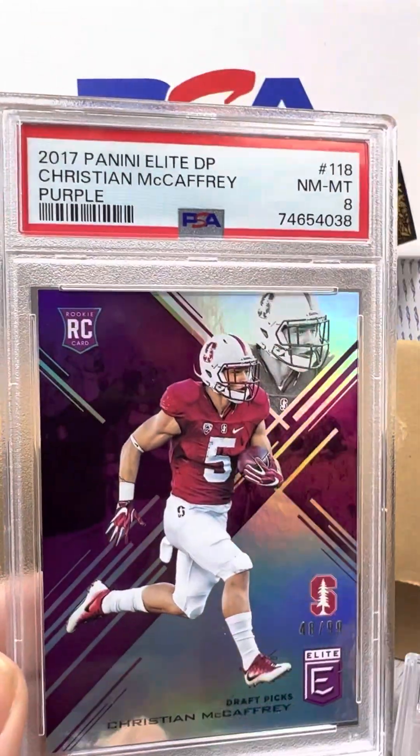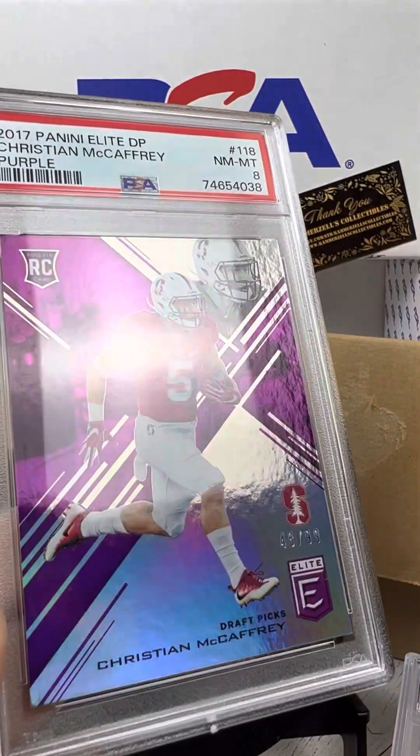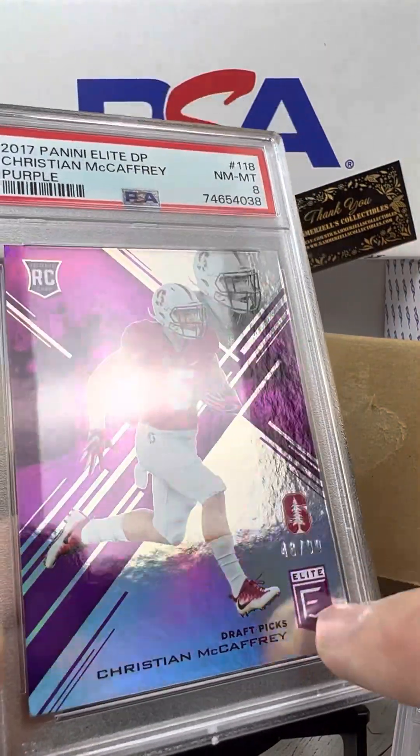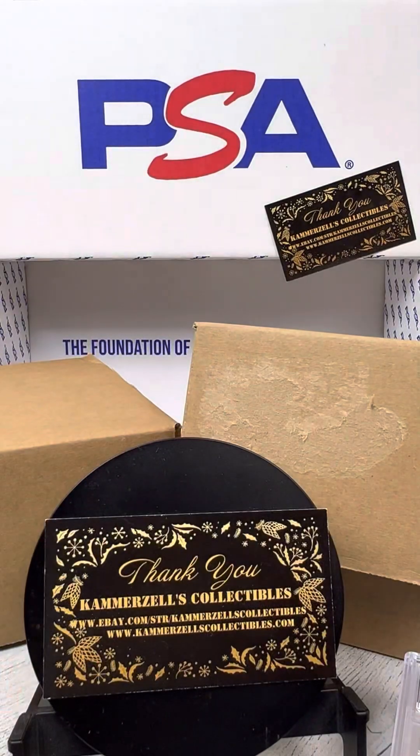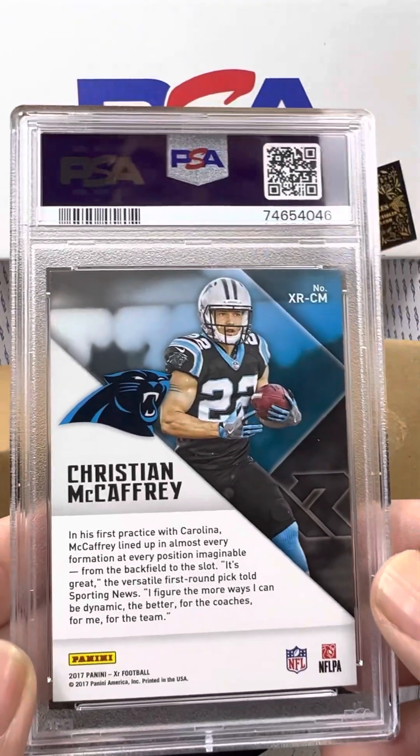Great to see. Followed by another Christian McCaffrey Rookie — PSA 8 on the Purple Elite, numbered 48 of 99, serial numbered. So already starting at a low population of 99. Wish it was a higher grade, but that's alright.